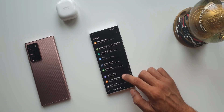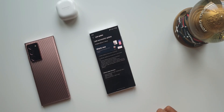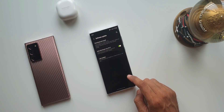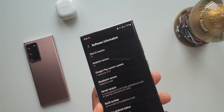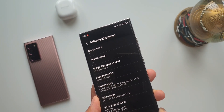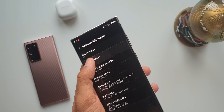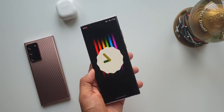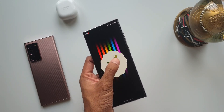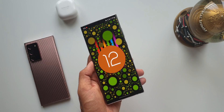Samsung announced that the S22 series and all upcoming flagships will be eligible for 4 years of software upgrades and 5 years of security upgrades, which is a very important reason to upgrade to this phone. You will enjoy major OS upgrades up to Android 16 or One UI 8. You don't have to buy another device for a long, long time. You may think the hardware will become obsolete in 3–4 years, but you would be wrong — the hardware will be capable even in the 5th year of use.